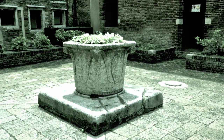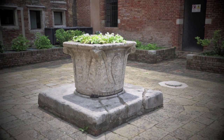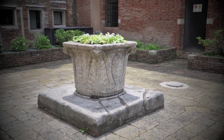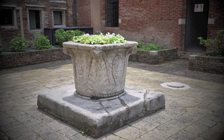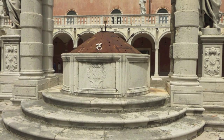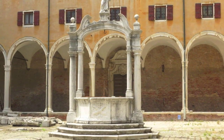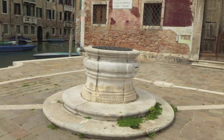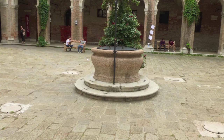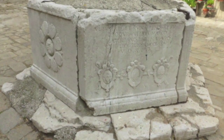Cisterns and wells are an ancient, almost invisible heritage of Venice. Compared to the main palaces, churches, and squares of the city, they seemingly appear as minor artifacts. However, it is really thanks to cisterns and wells that human life and the flourishing of an extraordinary Mediterranean civilization became possible.